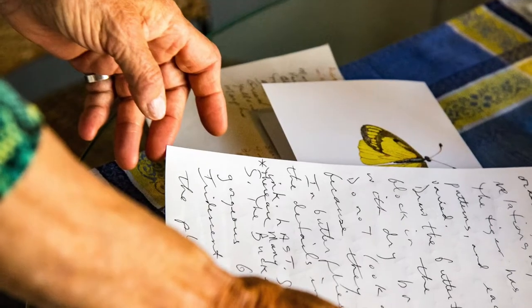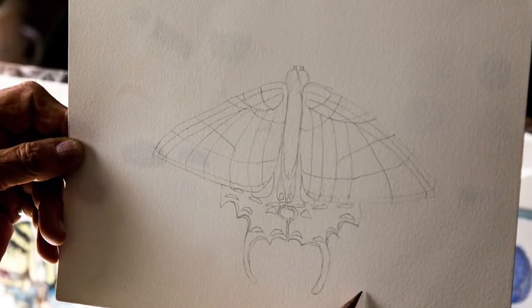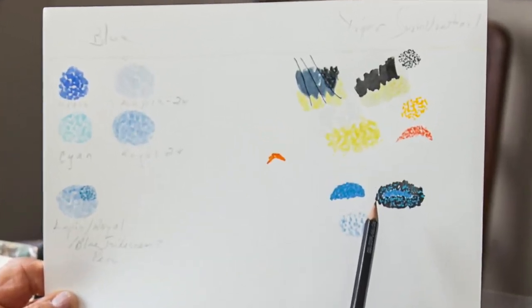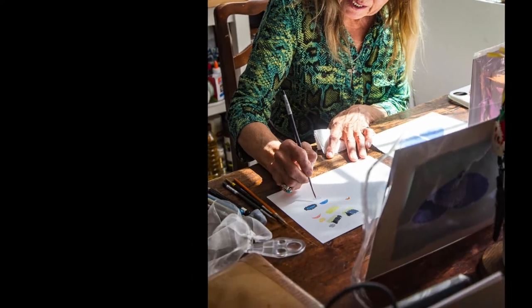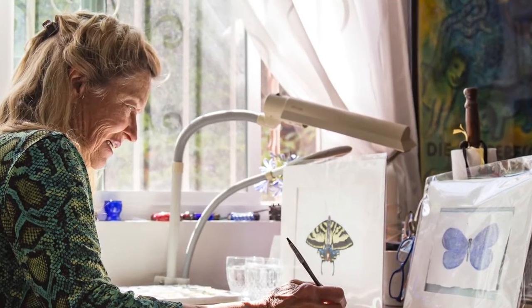First the butterfly is drawn carefully and accurately, then the colors and the patterns are blocked in, and the final details come last. We don't start thinking about the final details — we know they're there and we lay it out, but it comes later.